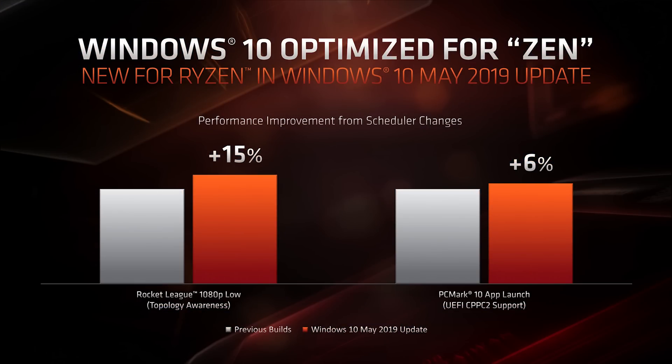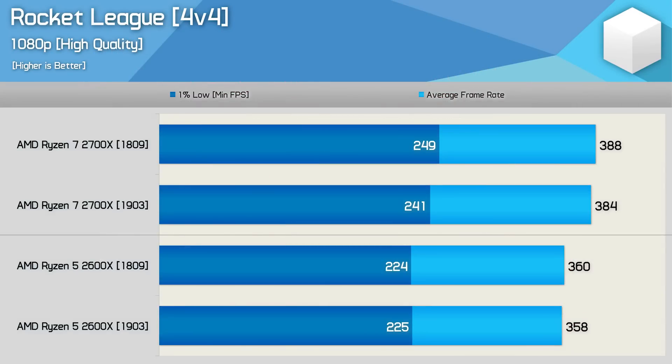Remember that AMD slide showing the Ryzen 7 3800X to be 15% faster with the May 2019 update when playing Rocket League? I went back and redid the testing - fresh 1809 install, then updated to 1903 - for both the 2600X and 2700X. I tested Rocket League at 1080p high quality settings with an RTX 2080 Ti and removed the 250 FPS frame cap. Sadly, no 15% gain for the 2700X or the 2600X. We'll probably need the new chipset driver for those kinds of gains.